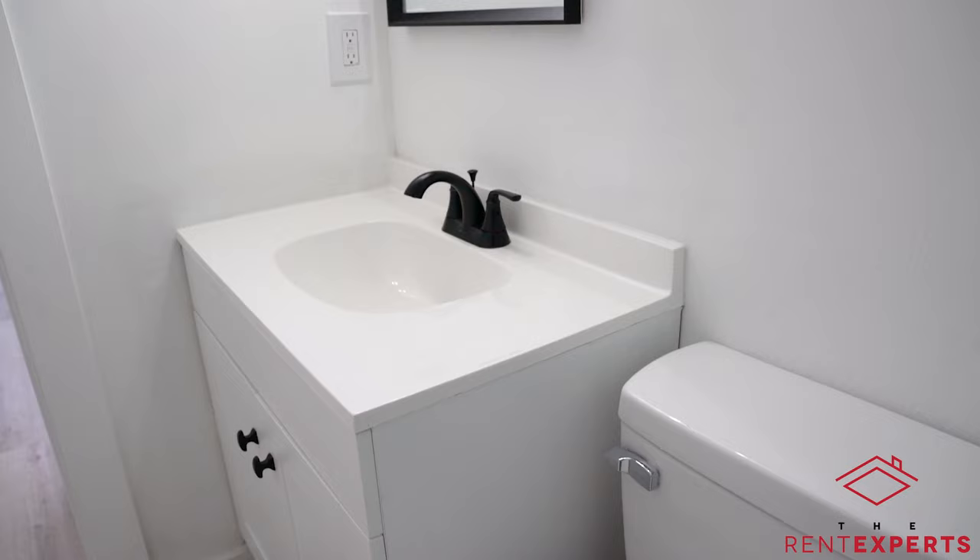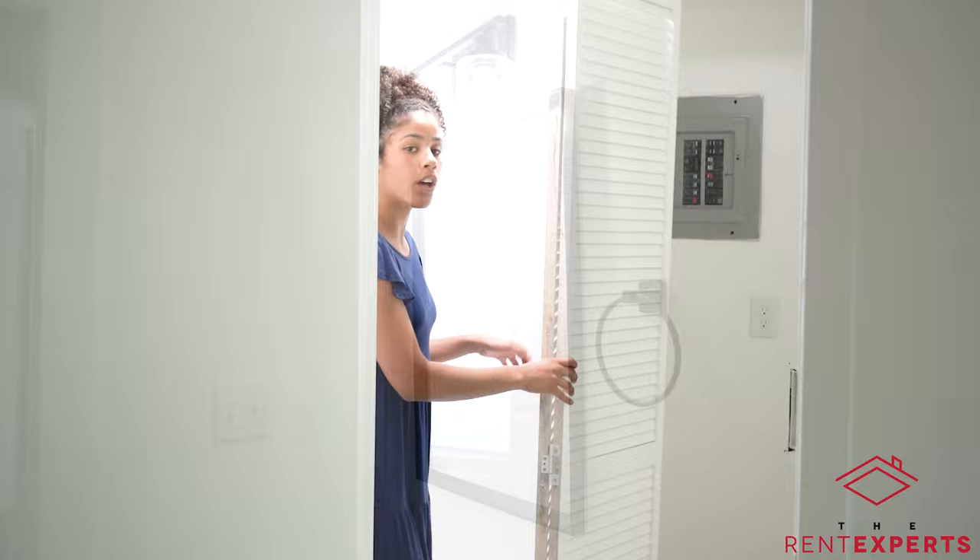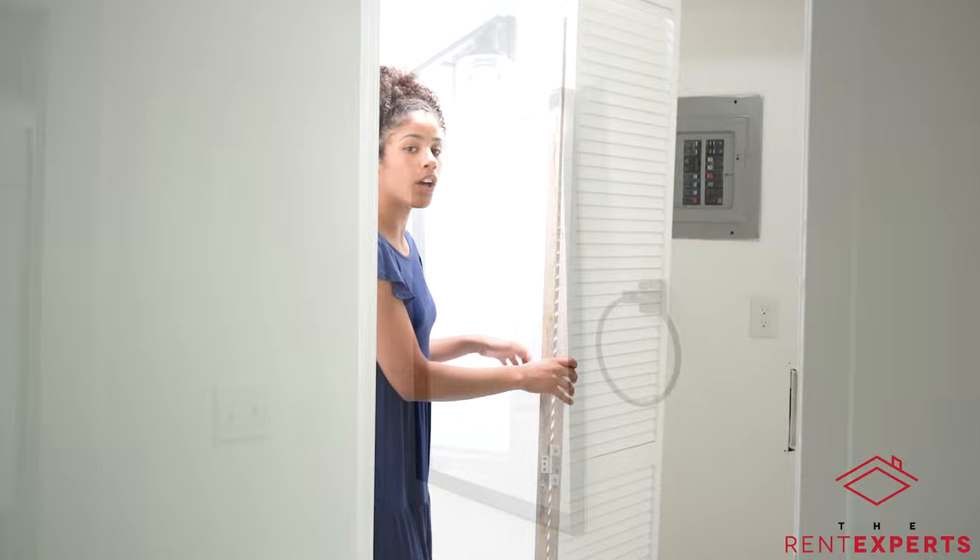So this is the bathroom. It's been completely remodeled — new fixtures, new countertops, new cabinets. The bathtub has also been resurfaced with new tile. This is also where you can have your washer and dryer hookups. It is going to be a stackable washer and dryer, and we can actually provide washer and dryers for an additional price each month.